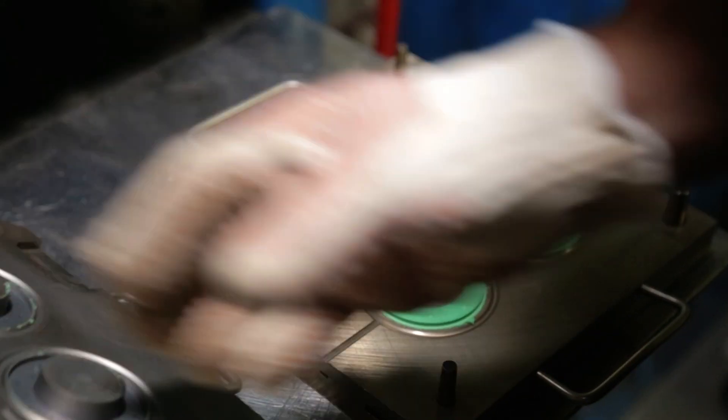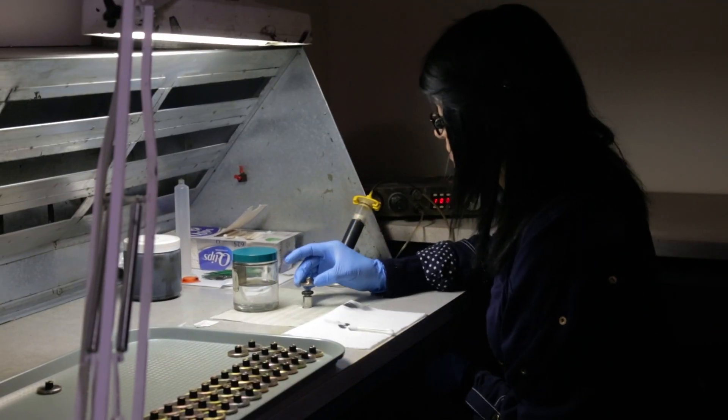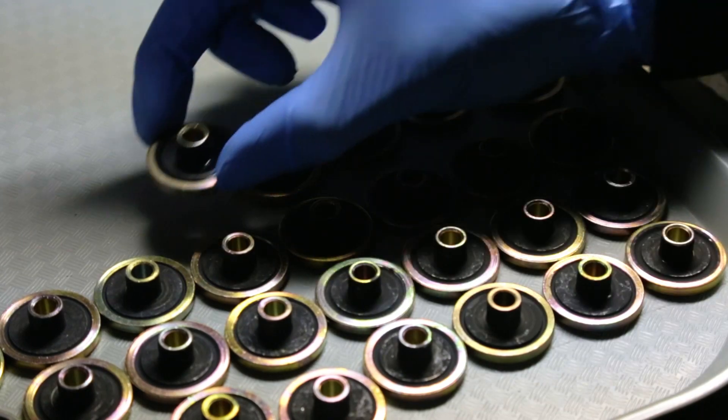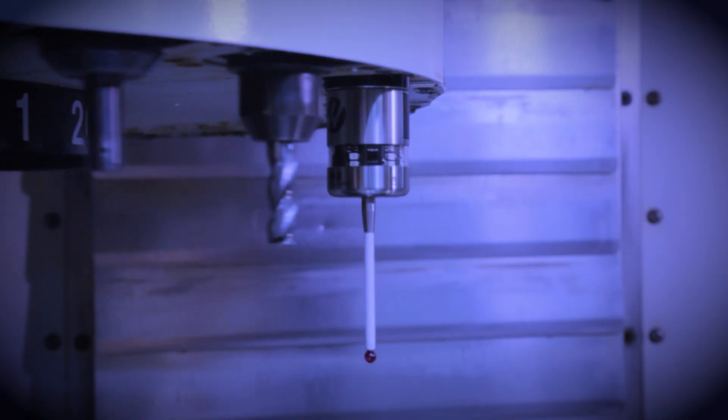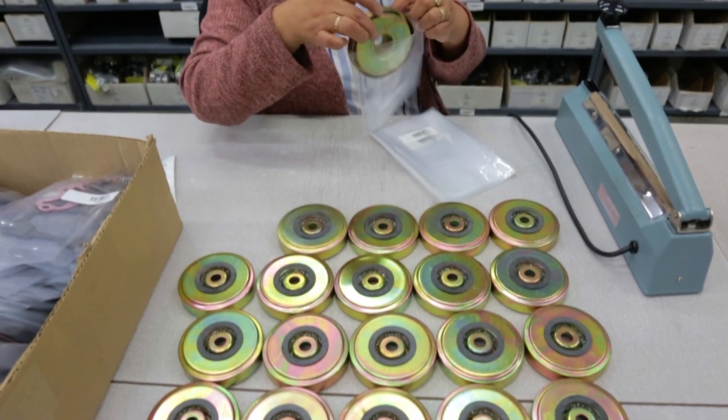Our press room has a unique manufacturing capability that can mold rubber and also bond rubber to metal parts. Our CNC machine shop means in-house mold making, and our state-of-the-art cryogenic deflashing machine ensures a high-quality finish.